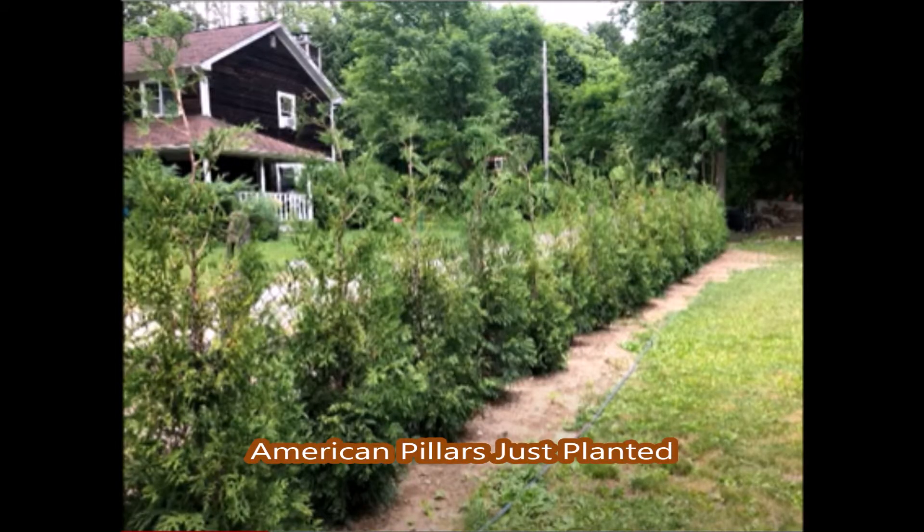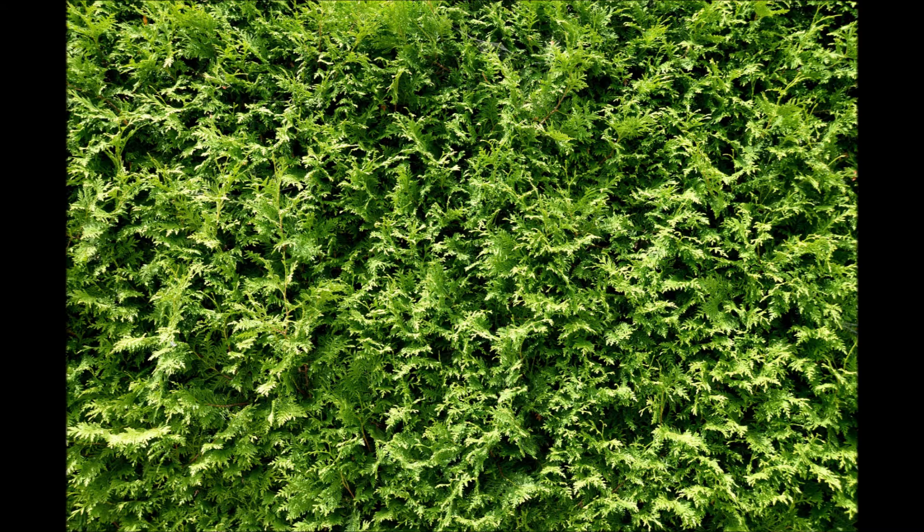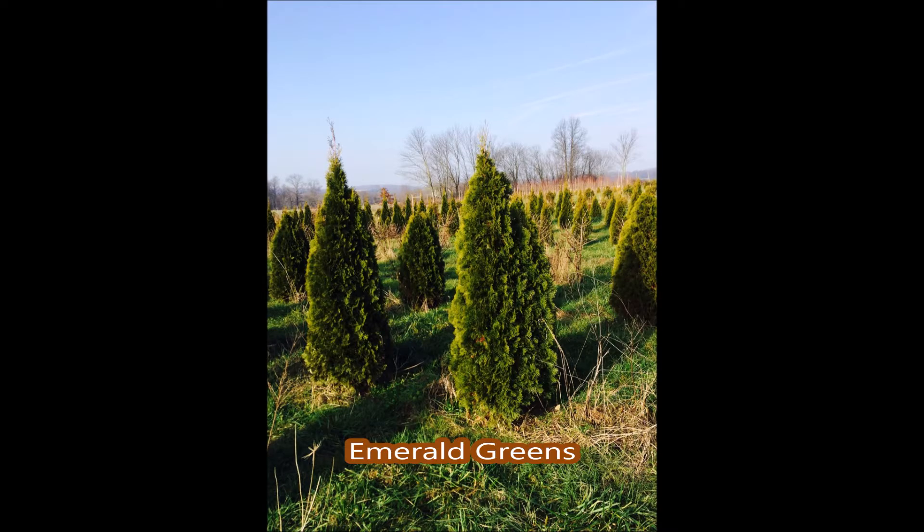The Green Giant Arborvitae is an excellent plant — it grows very quickly and is deer resistant, but it gets wide. The Emerald Green is an excellent plant, but it's slow growing and it is not deer resistant.